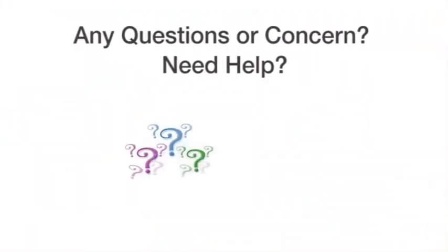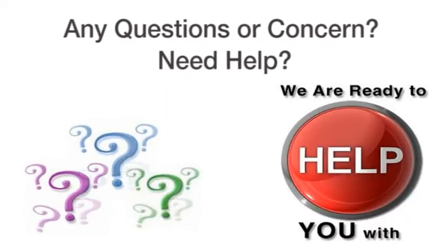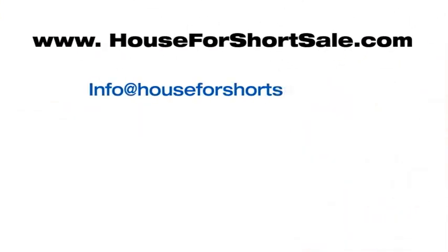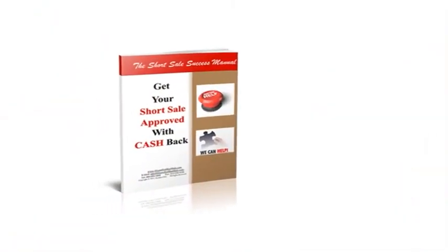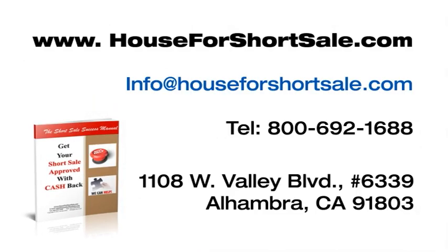If you still have more questions or concerns about how to prepare an effective short sale letter, give us a call — we would be glad to assist you. Rather be safe than sorry. We have a sample of an effective short sale letter on our website at www.houseforshortsale.com. You can also reach us at 800-692-1688 or send us an email at info@houseforshortsale.com. We have a free manual, the Short Sale Success Manual, that shows you how to get your short sale approved with cashback. Thank you for watching the video.